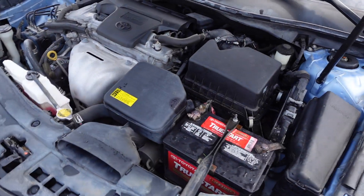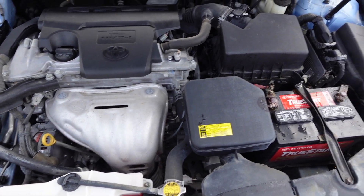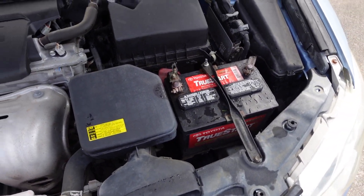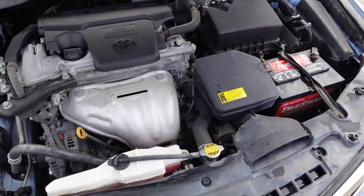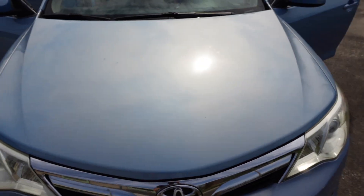Excellent engine, powered by the 2.5 four-cylinder VVT-i — variable valve timing injected four-cylinder. Still retains that nice clean look under here, and comes with a Toyota battery from the dealer service.